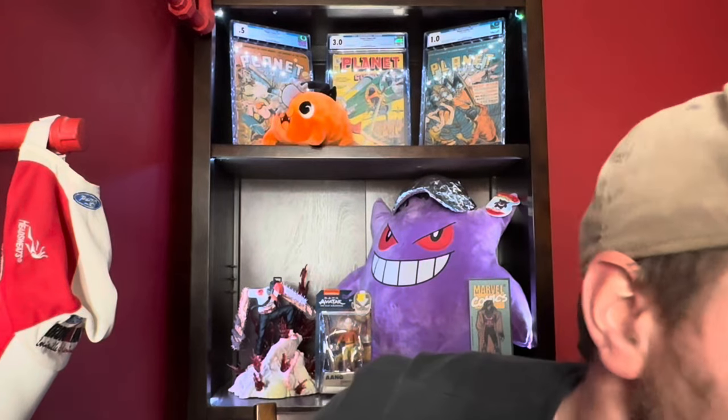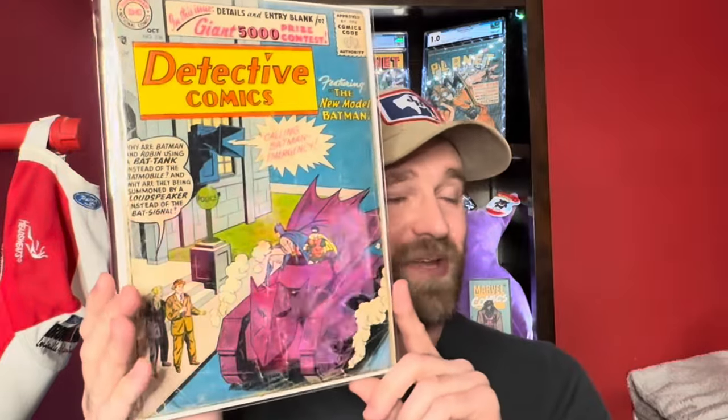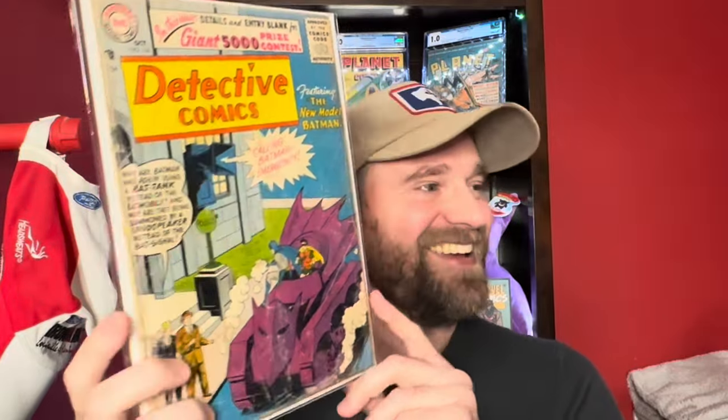So that's the first ten. For the next ten: this is another Detective Comics, a very low grade book — Detective Comics number 236, first appearance of the Bat Tank. So if you're wondering when the first appearance of the Bat Tank is, it's Detective Comics number 236.